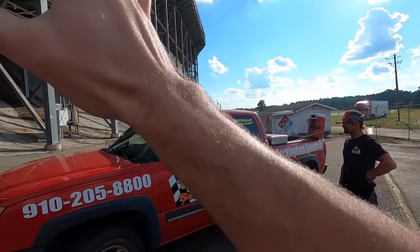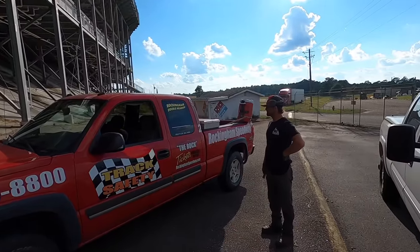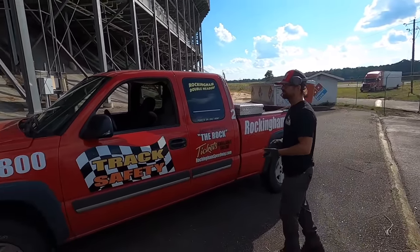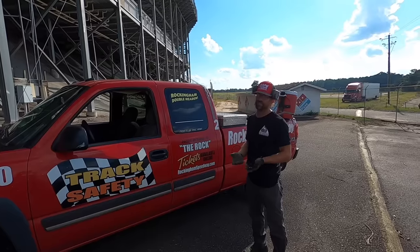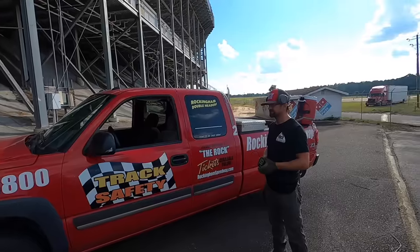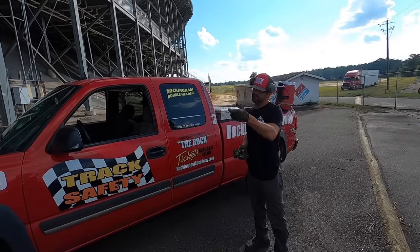This truck was purchased new and was on utility duty at this track and stayed with the track this whole time. During that same winter we got the caution lights working, we also got the truck running. Was this thing buried in some building? Yeah, it was in the pit garage.